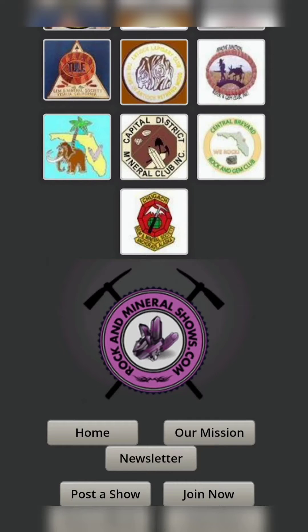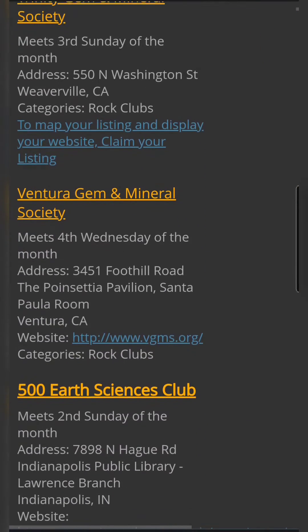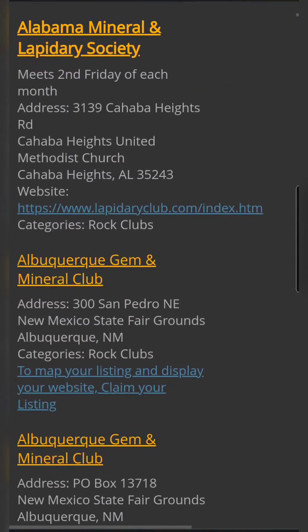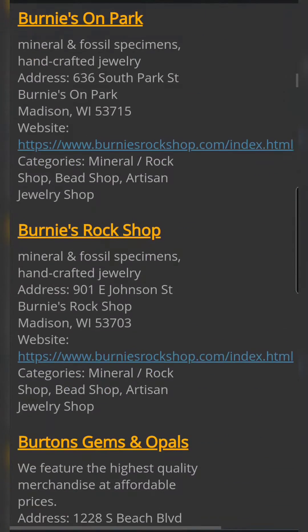This next website, rockandmineralshows.com, is a useful resource for connecting you to local gem and mineral clubs and local rock shops. Gem and mineral clubs often host field trips to interesting rockhounding sites, and your local rock shop might be able to give you some information on rockhounding sites as well.